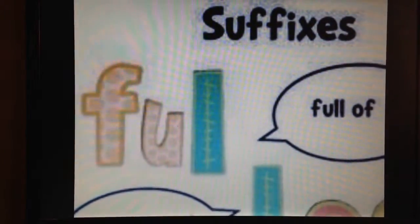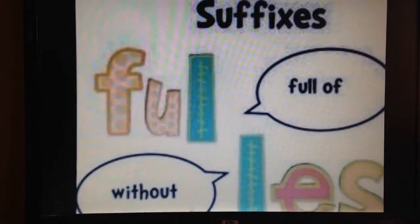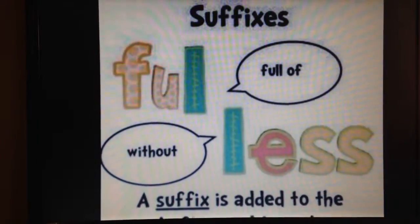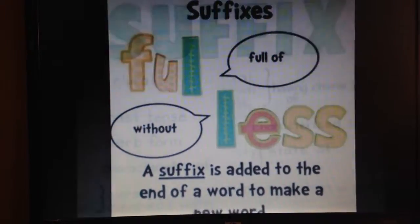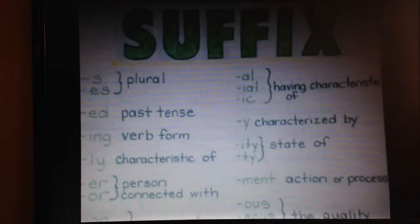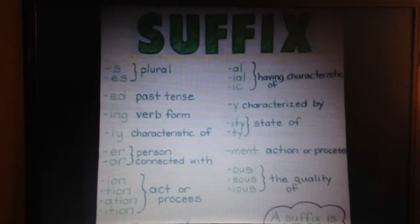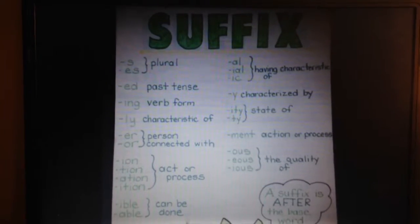If you can remember what a prefix does, then you should be able to remember the role of a suffix, which is added to the end of a word to form a new word. Suffixes can make words plural, past tense, or a verb form, or they can show action, process, or the condition of something.